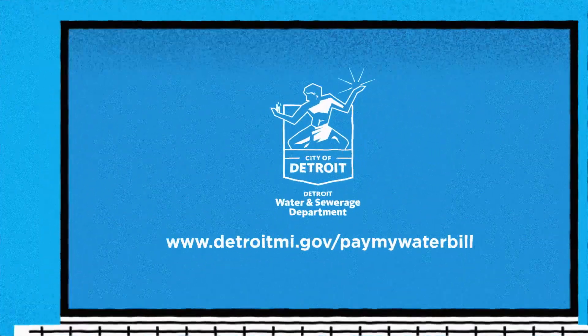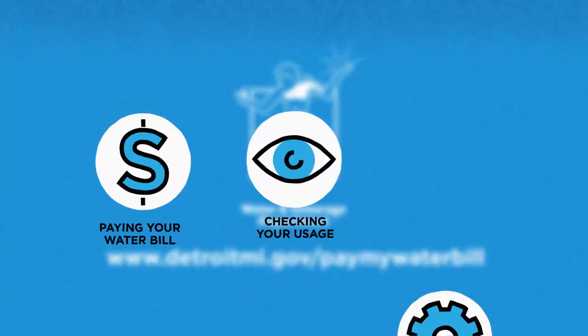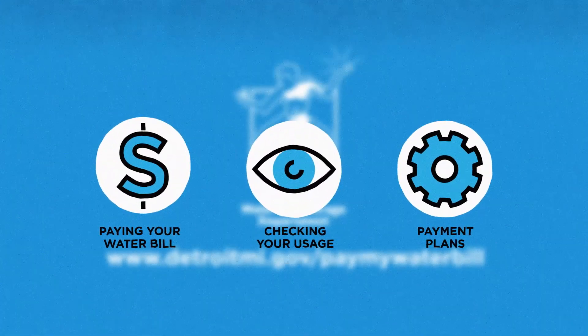So skip the line and pay your bill online. Check out additional videos to learn more about paying your DWSD water bill, checking your usage, and making a payment plan in our online portal.